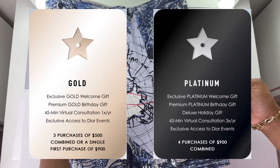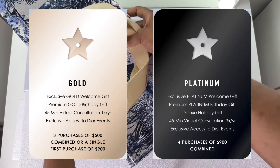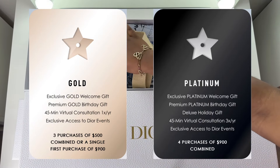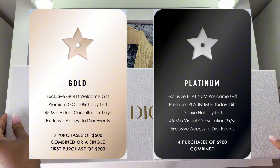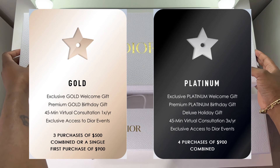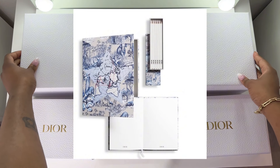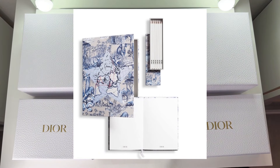Gold and platinum are the only two tiers that give you access to a birthday gift. You only have one birthday a year, so you can only pick one of the two gifts. Which one you go for depends on what you want. Just note that if you want the gold birthday gift, you don't want to pass the gold level until after your birthday; or if you want the platinum gift, make sure you reach platinum before your birthday. The platinum birthday gift for this year is this Around the World motif stationery set that includes a notebook and a set of pencils.